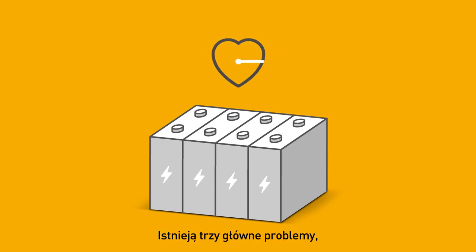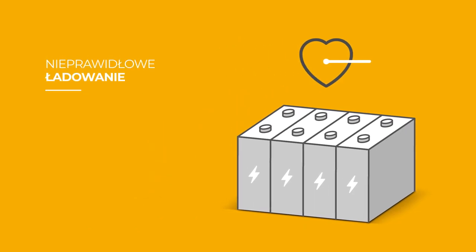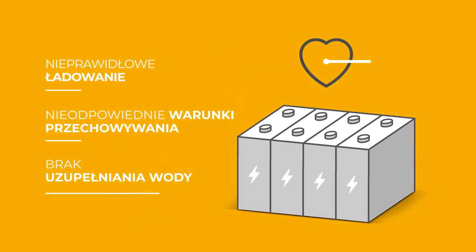There are three main issues that affect the performance and lifespan of a battery: poor charging habits, bad storage conditions, and lack of water filling.